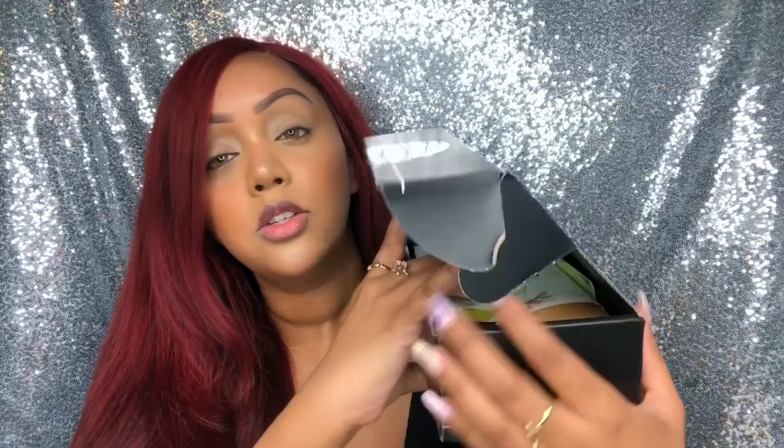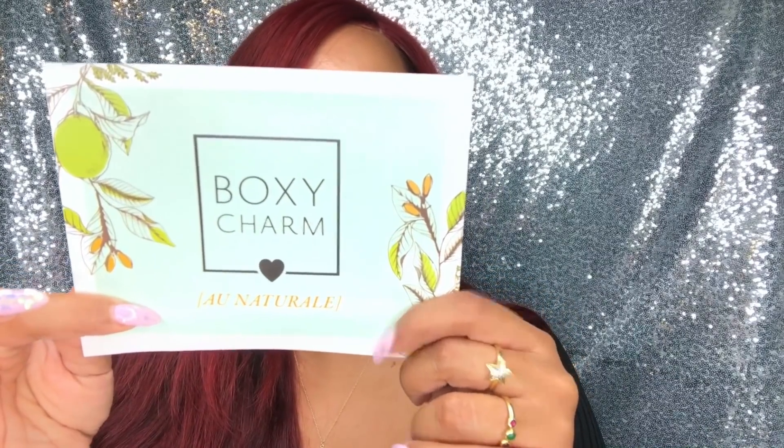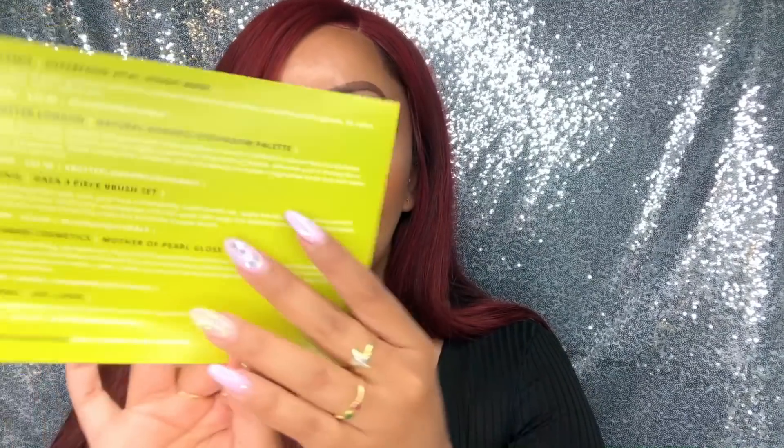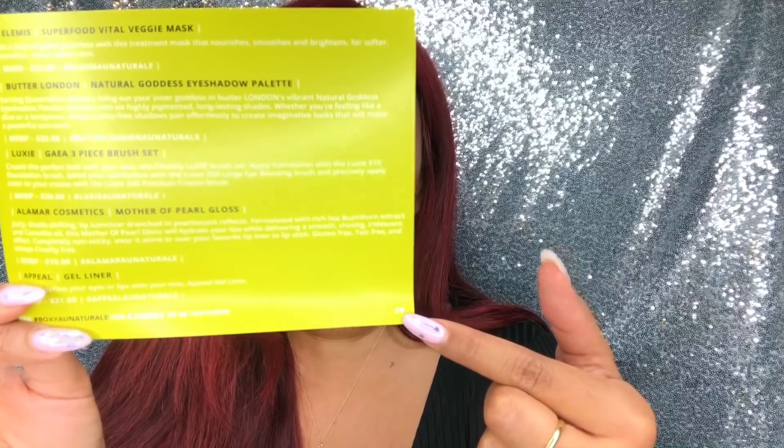When you open up the box, it always comes with a little piece of paper that explains what items you got and their retail value. This month's box has the theme Eau Naturelle. The variation I received is variation number two, which is always noted at the corner of the paper. There are three core products that everybody receives, and then two variation products — meaning you could get this particular item or similar items.